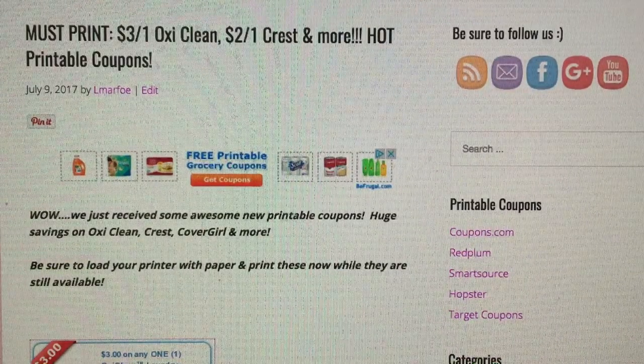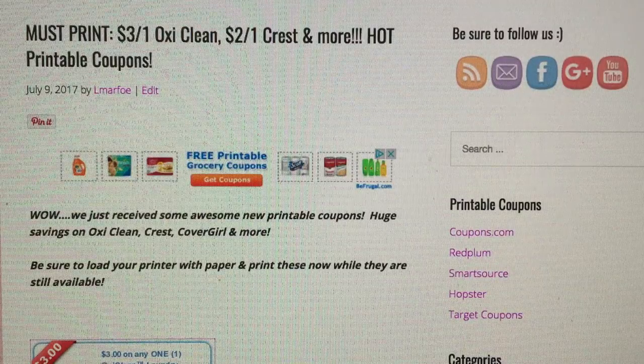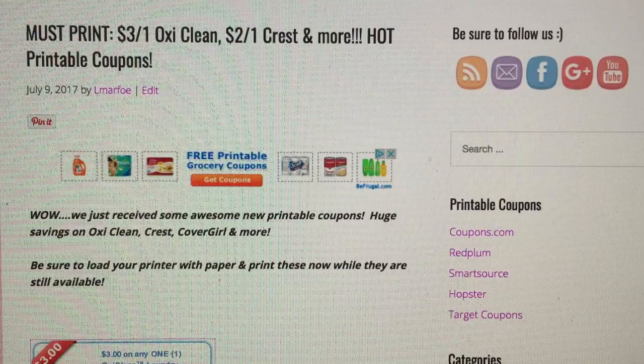Hey everyone, good morning. It's Llewellyn here and this is a must-print video. I'm up right and early to check and see if we got the coupon I was wondering we'd get. And we did get a three dollar off of one OxyClean coupon.